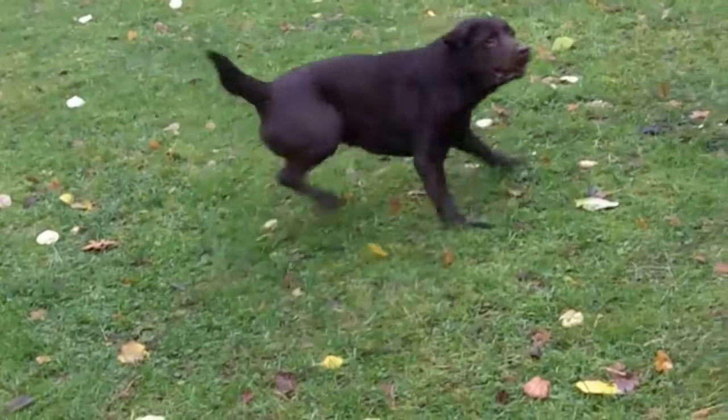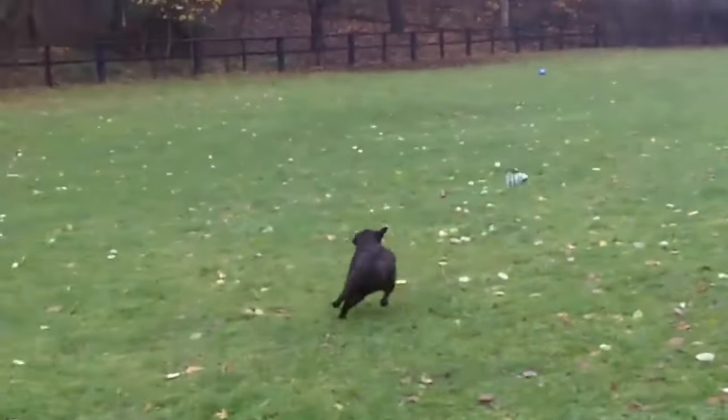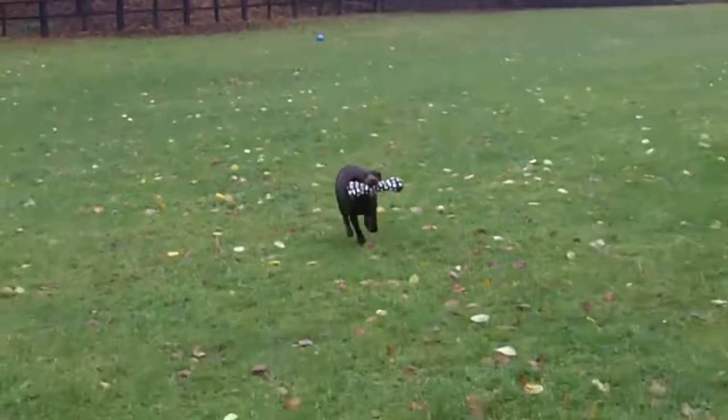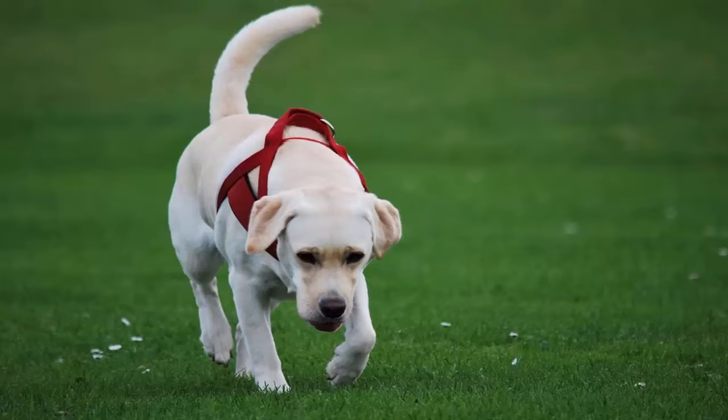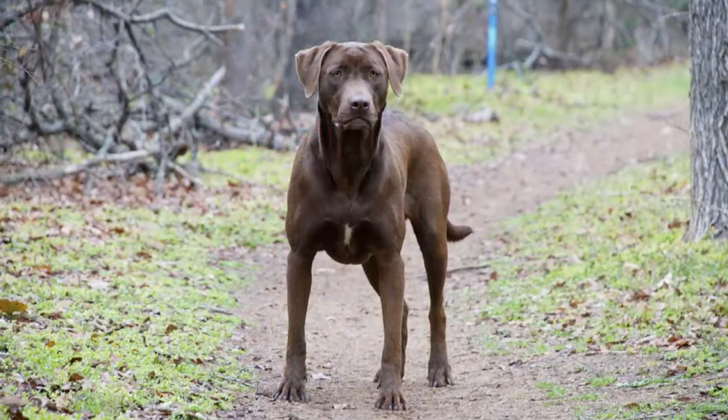Balance, outline, intelligence, temperament, and movement are of overriding importance. The Labrador Retriever is a breed of moderation — thoroughly sound and willing and able to do its work, a dog without exaggeration. Light weedy dogs, long low-stationed dogs, and cloddy lumbering dogs are to be equally penalized. The Labrador Retriever should be evaluated as a working gun dog, and exaggerations or faults should be penalized in proportion to how much they interfere with the dog's ability to work.